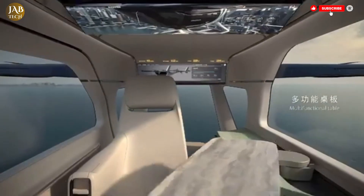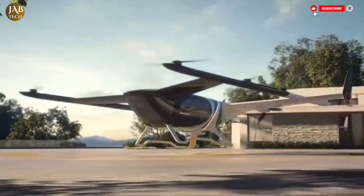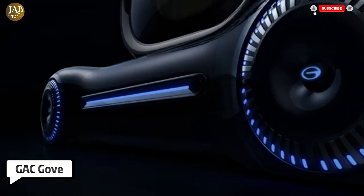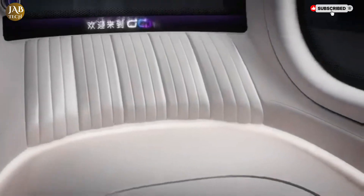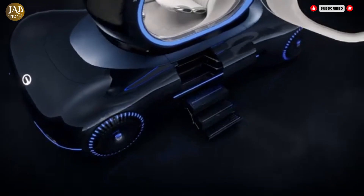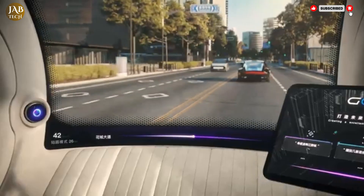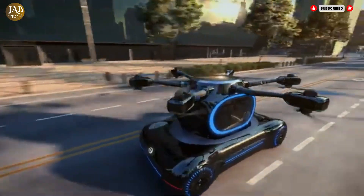The GAC Gov is a futuristic urban mobility concept that aims to completely transform city travel. With its sleek and compact design paired with cutting-edge technology, it's specifically built to tackle the challenges of modern urban living. One of its standout features is its all-electric powertrain, which produces zero emissions, making it an environmentally friendly option that supports cleaner and more sustainable cities.